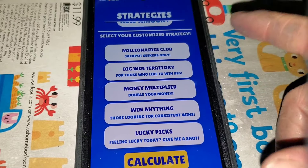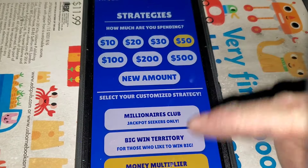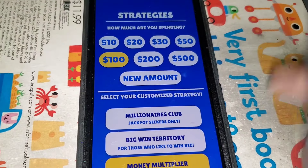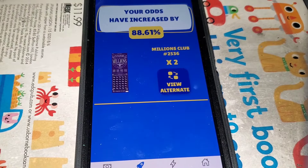What I did was go to the strategies tab in Scratch Buddy and said, let's see if I can double my money with a budget of a hundred bucks. I hit calculate and it said buy two Millions Club tickets — so that is exactly what I did. Big shout out to Scratch Buddy.